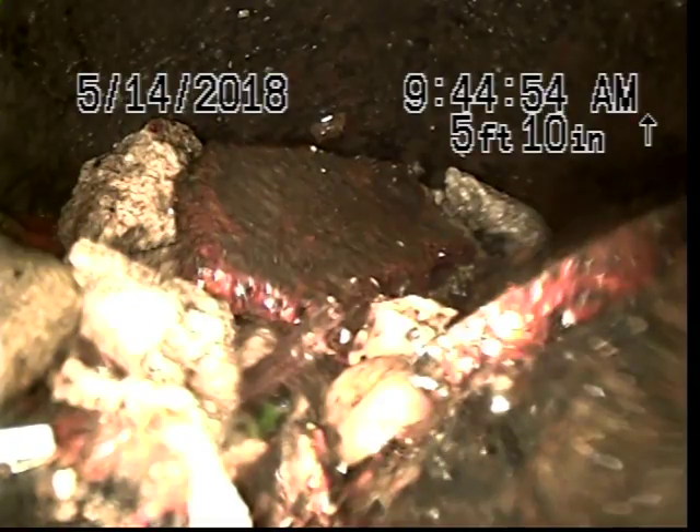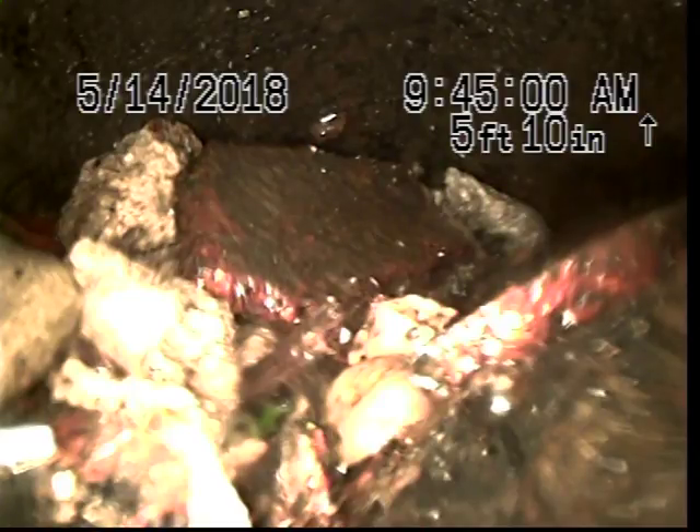As you can see, as we make the turn, this is completely full of debris. I don't think you'll be able to get around this. I've been on this pretty good and I can't clear it. Jetting is not an option — this stuff is too heavy.